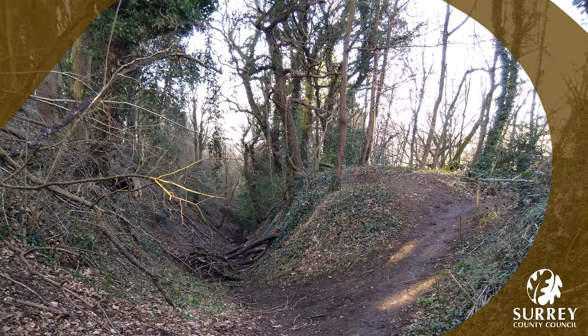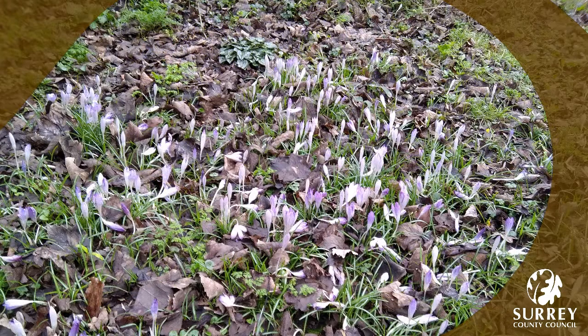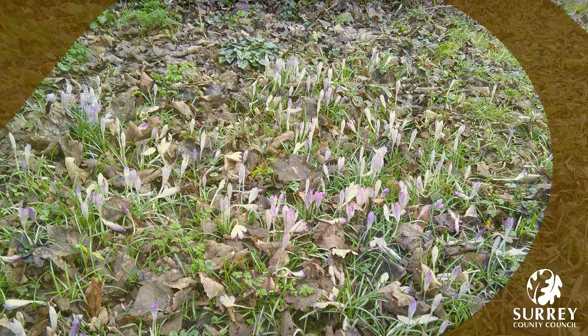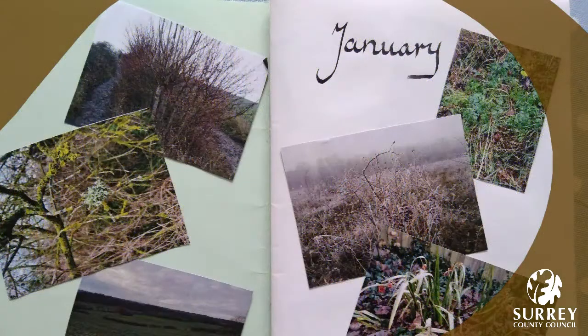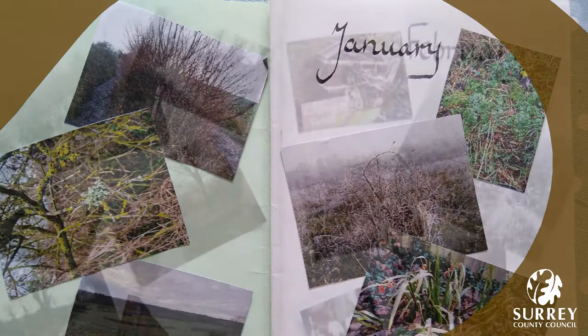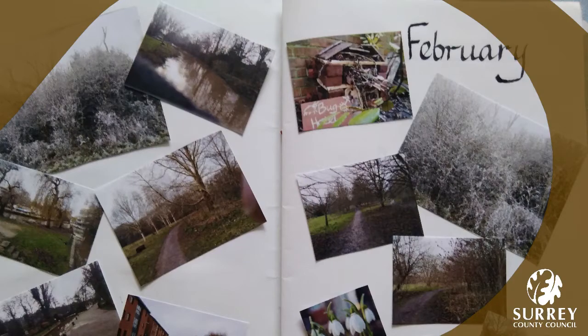Now that the month of March is here we can look out for signs of spring. Spring is so welcome after the short days and the greys and browns of winter. In March we can look out for spring flowers which always look so fresh and vibrant, such a contrast to the short days of winter. You can see from my nature diary that the colours are really brown and grey with perhaps some green grass, and the trees are bare and the light is low from the February entry.